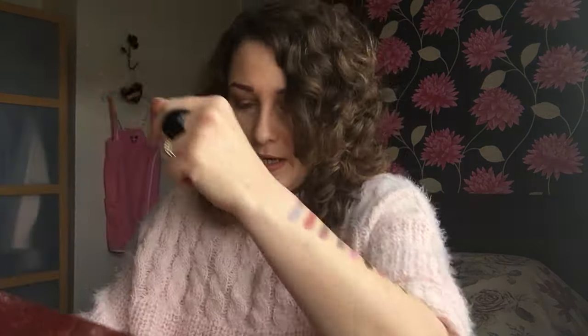And then the last one I picked up is Wild West and this is a rosy brown colour. Again, it's matte and I'll just show you the swatch of that one. And that's that one there. Absolutely gorgeous.